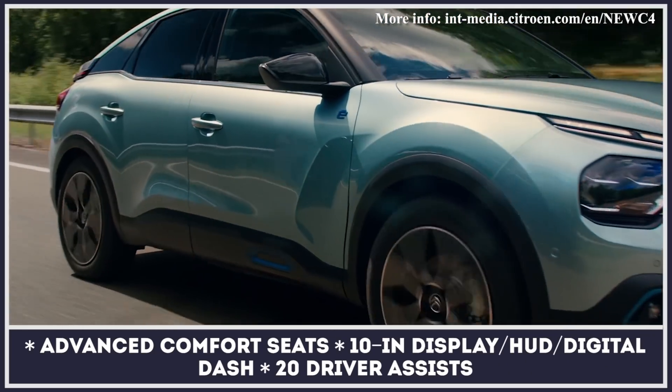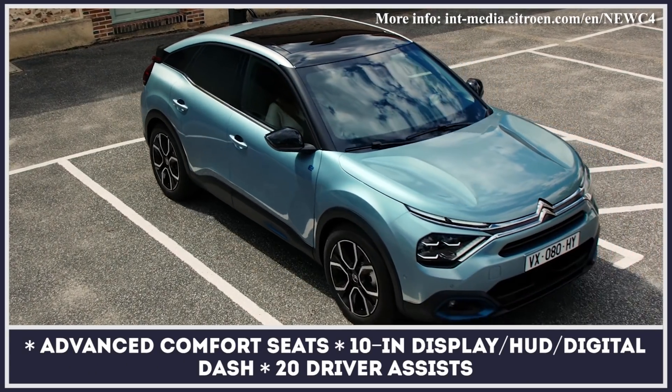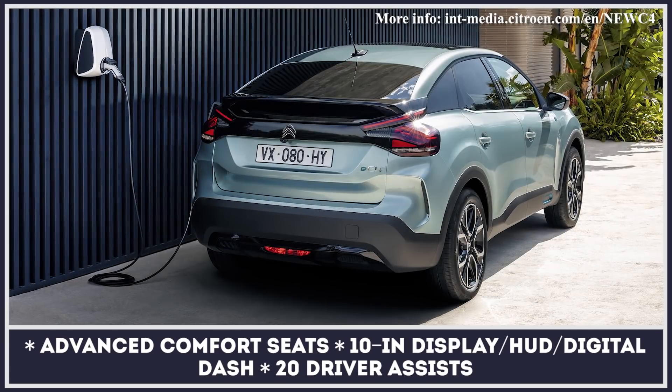The new hatch also rides on a gentle hydraulic suspension, gets unique 18-inch diamond cut alloy wheels, and features all-around LED lighting.